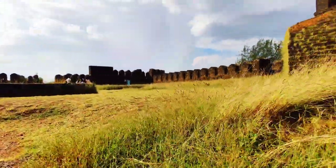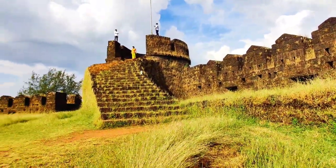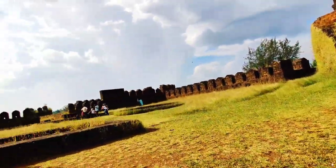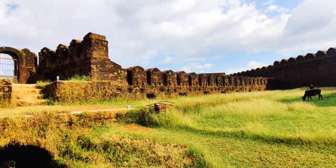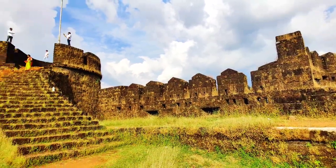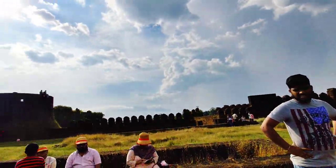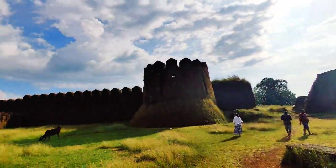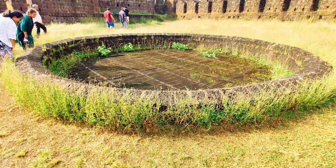Through a set of steps and an iron gate, we finally entered into an open yard surrounded by high walls. Inside the fort, there were a few covered wells, some secret passages, bastions, a prayer podium, and a watchtower from where you can have a panoramic view of the surrounding area.